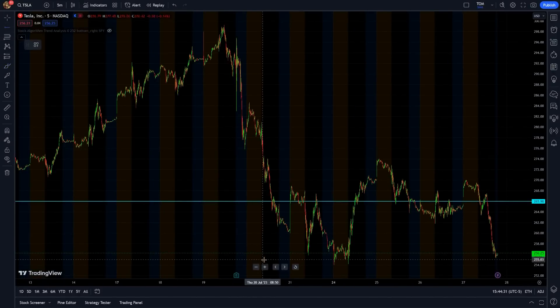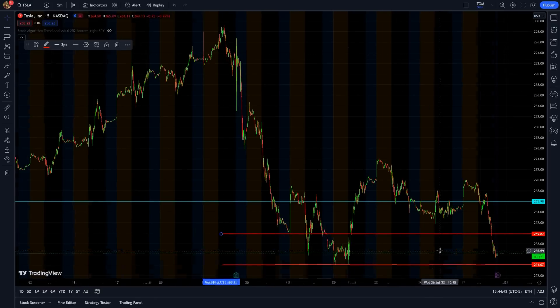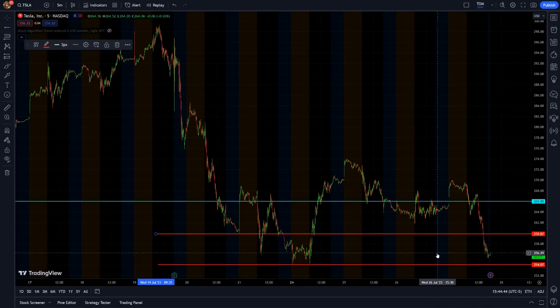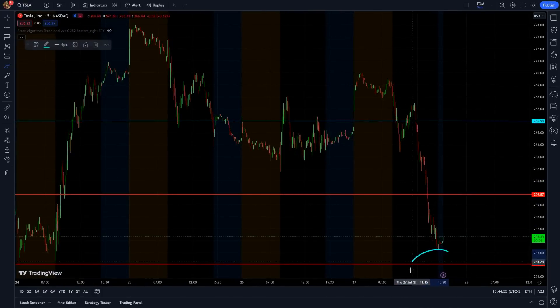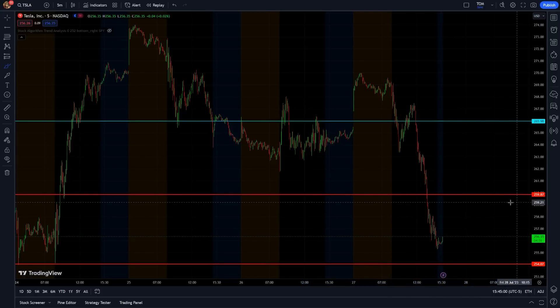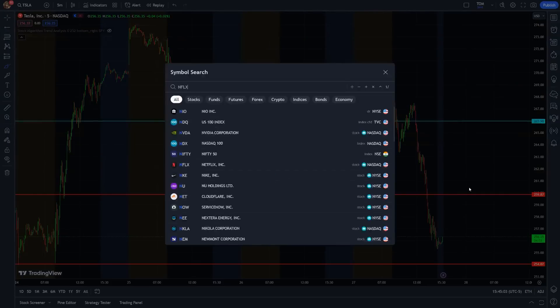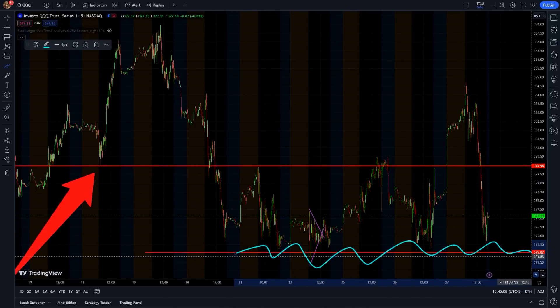The last momentum play is Tesla for both directions. They are nearing support - if they break under $254 (just under $255), look at some puts for tomorrow. But if they end up running back above $260, go ahead and look at some calls - $260 should be a pretty good resistance. I'll be honest though, I'm kind of in the camp for puts. So we have the upside level for Tesla if it breaks above for calls, and the downside level for puts. Don't forget about the Netflix and QQQ plays as well.